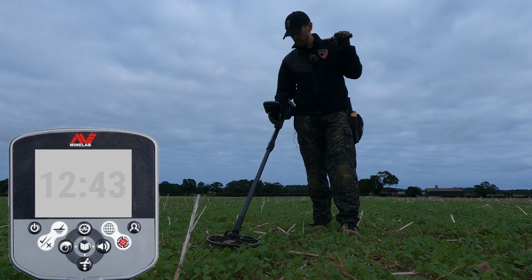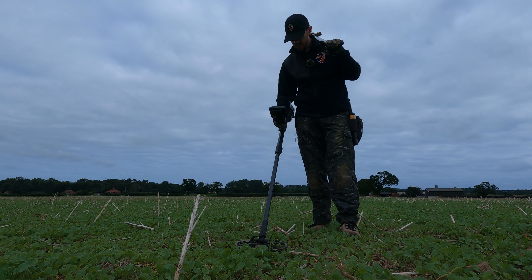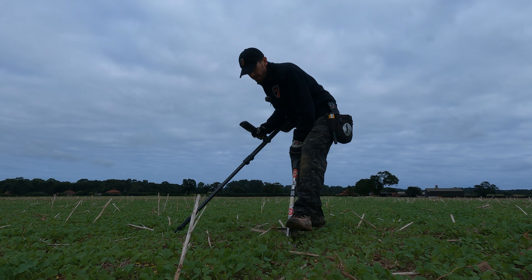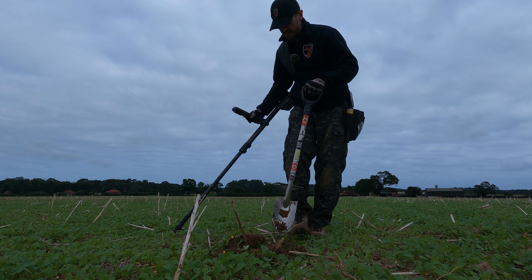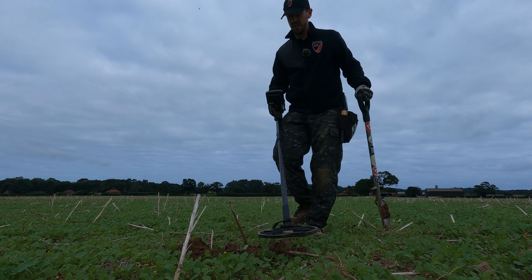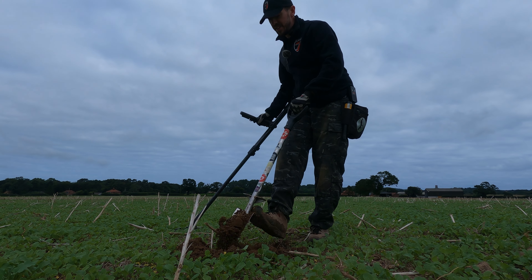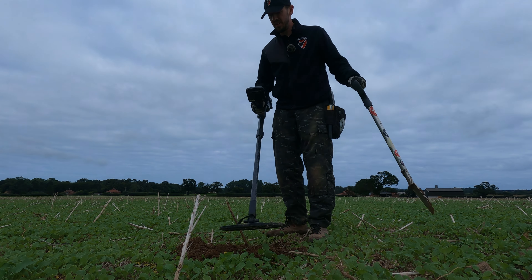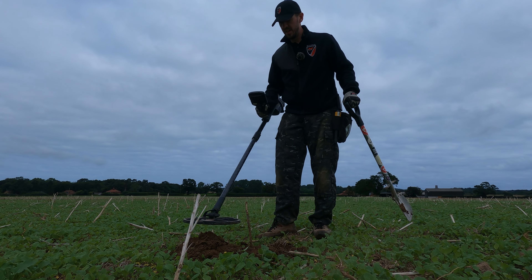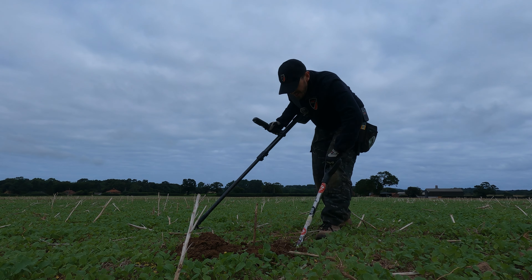Got a 12/42-43 here — that's quite often a coin signal. Certainly sounding good, let's give it a go. Rape stalks everywhere. Still in the hole. Sounds like David, the guy who's learning with me today, has got a signal on the Vanquish as well. Oh, still in the hole — quite deep then, unless it's in the side wall.